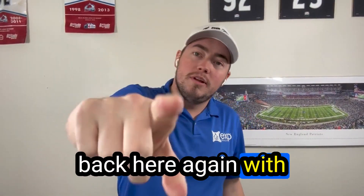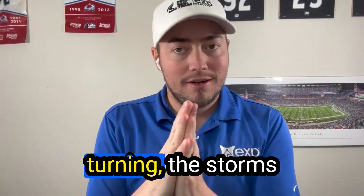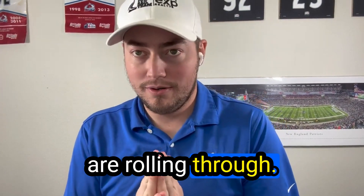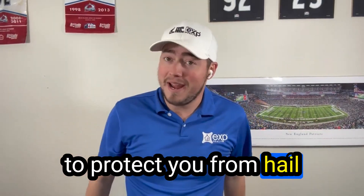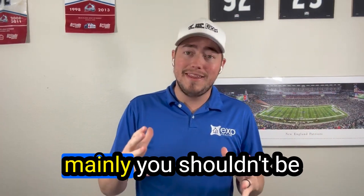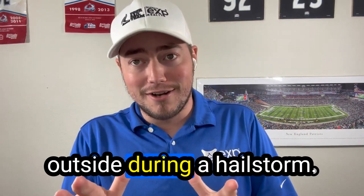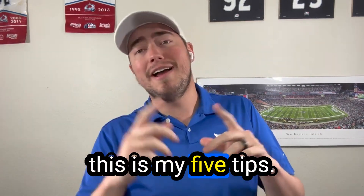Back here again with another video. Today the weather is turning and the storms are rolling through, so I've got five tips to protect you from hail damage and protect your belongings — because mainly you shouldn't be outside during a hail storm. This is mainly to cover your belongings.